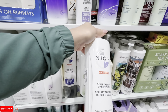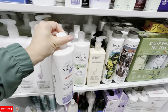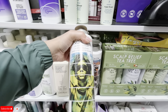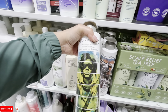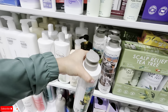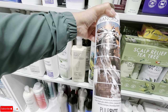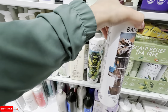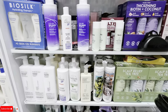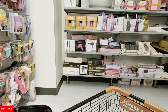They have Nioxin for $24.99. Oh, look at this — they have Pureology volumizing conditioner in a 33-ounce for $30. Wow, I can't believe they have Pureology. This is the color-safe shampoo, also $30. I can't believe they have that brand.